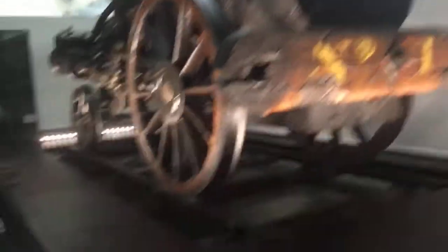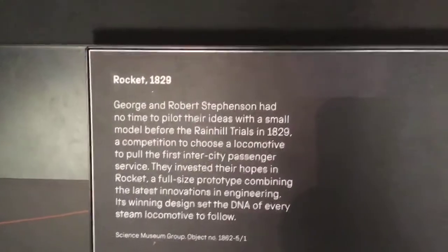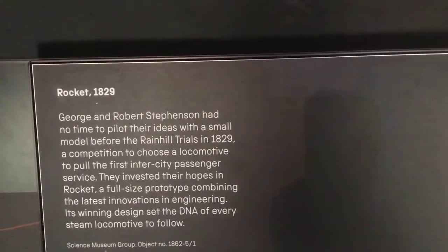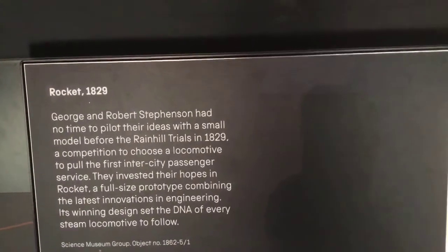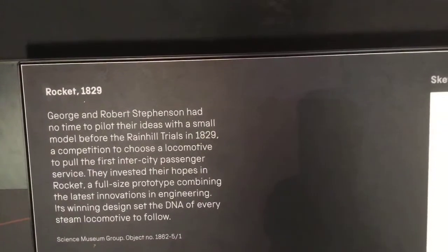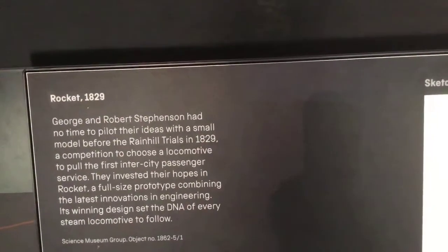This is the Rocket, and it says here — this is brought by Grandpa, by the way — George and Robert Stephenson. They had no time to pilot their ideas with a small model from the Rainhill Trials in 1829, the competition to choose a locomotive to pull the first intercity passenger service. They invested their hopes in the Rocket.